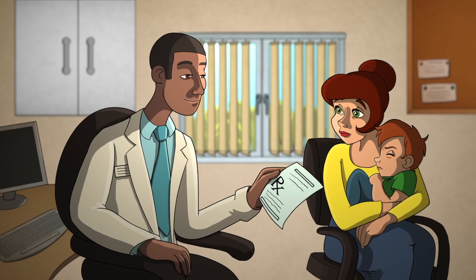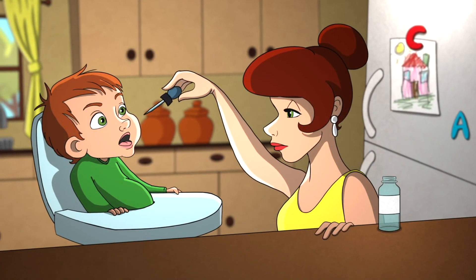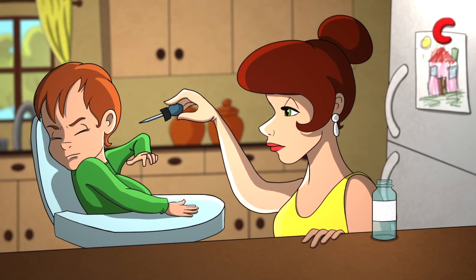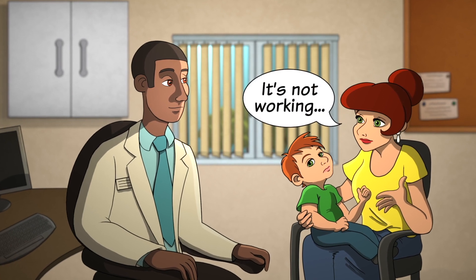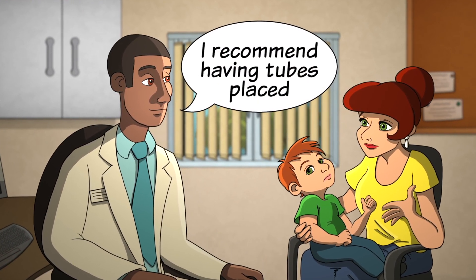In many cases, a doctor will prescribe medicine to help clear the infection. You may be prescribed several rounds of medications if the infections continue to return. If medicine does not help or your child's hearing is impacted, your doctor may recommend surgery.